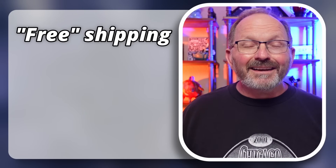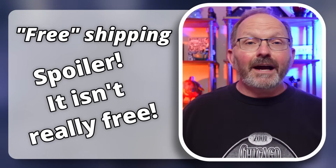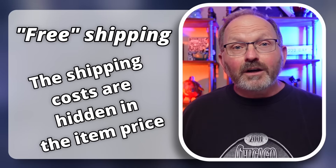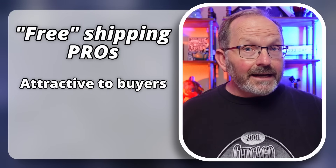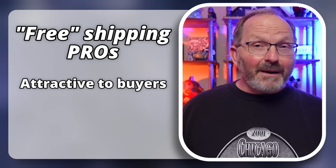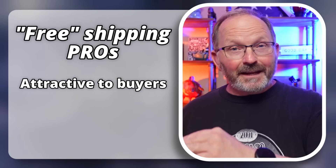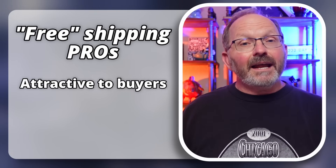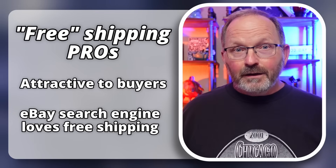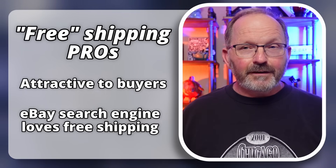The first one I want to talk about is free shipping. Free shipping is when it appears in the listing — you've got the cost of your item, and it's not going to cost the buyer anything to have that item shipped to them. It's very attractive to buyers, and many buyers don't even compare the overall cost with shipping versus one that has free shipping. The other benefit is that the eBay search engine will favor free shipping in search results.